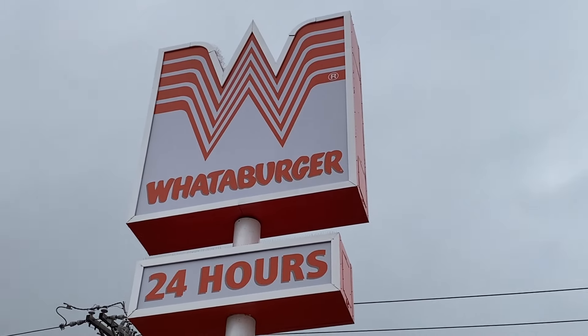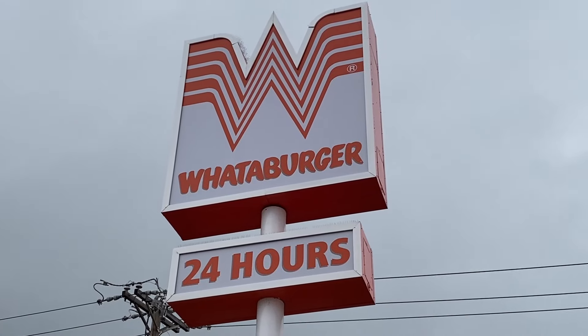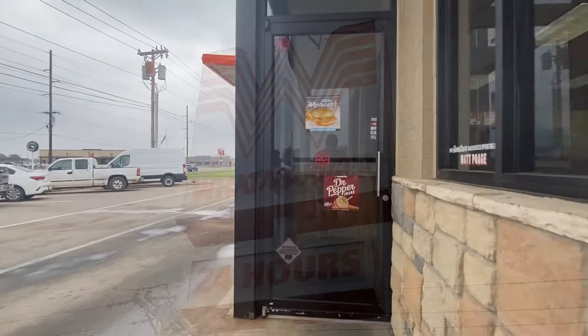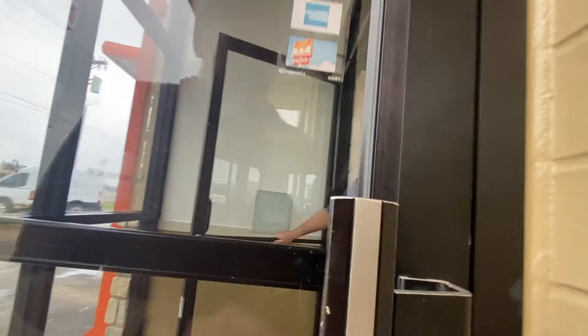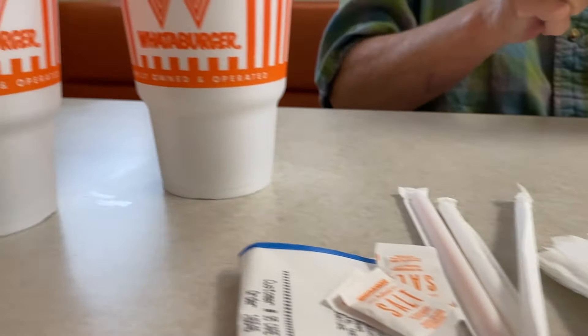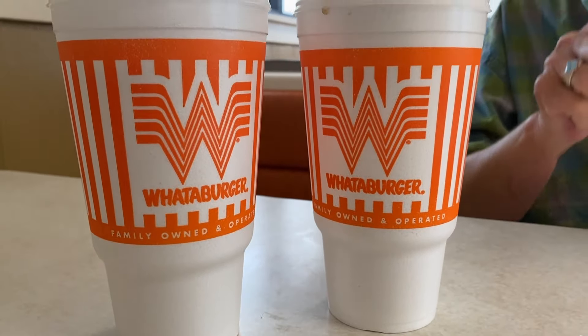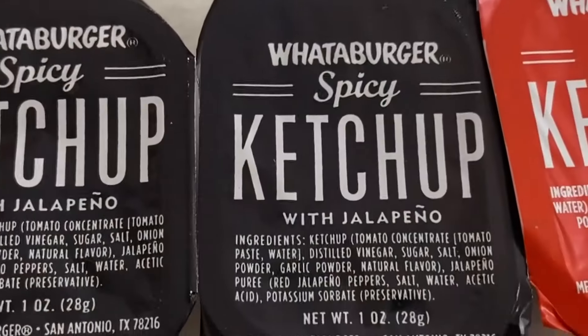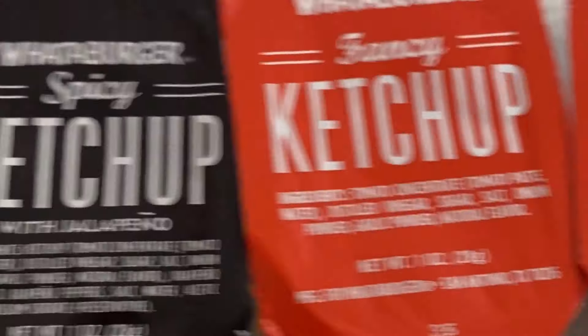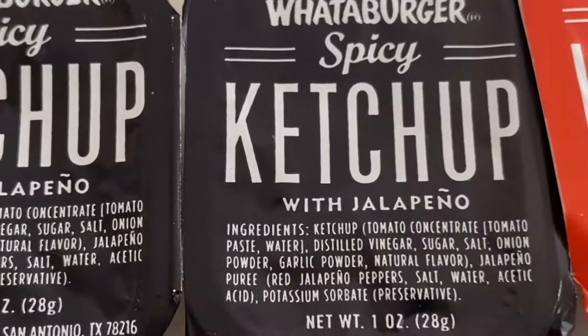We are in Altus, Oklahoma, and we are continuing on with trying local, regional burger joints. They came around and offered us ketchup. Karen got the fancy ketchup and I figured I would try the spicy ketchup.